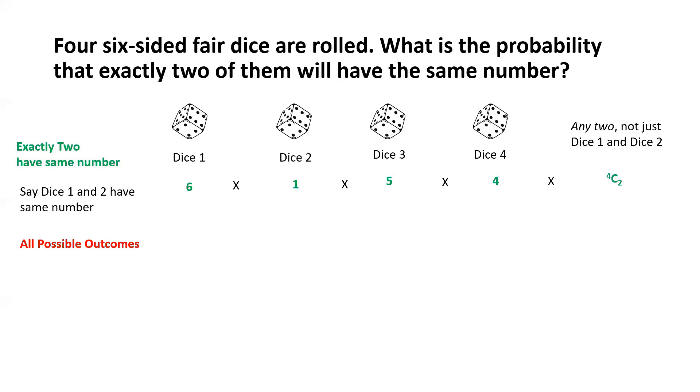For the denominator, we consider all possible outcomes. For each die there are 6 possible outcomes, so the total number of outcomes is simply 6 multiplied four times — that is, 6 to the power of 4. That's the denominator.